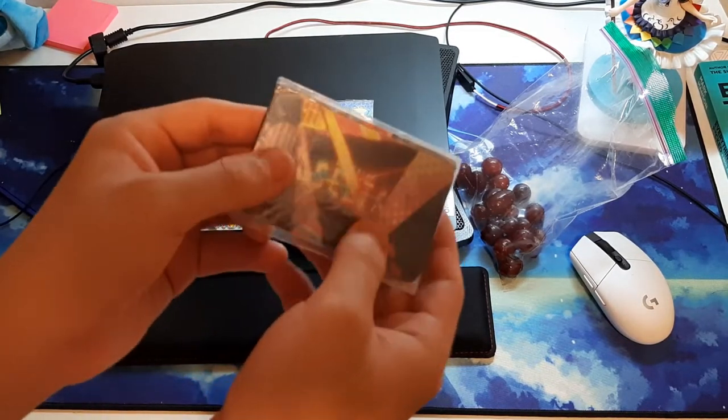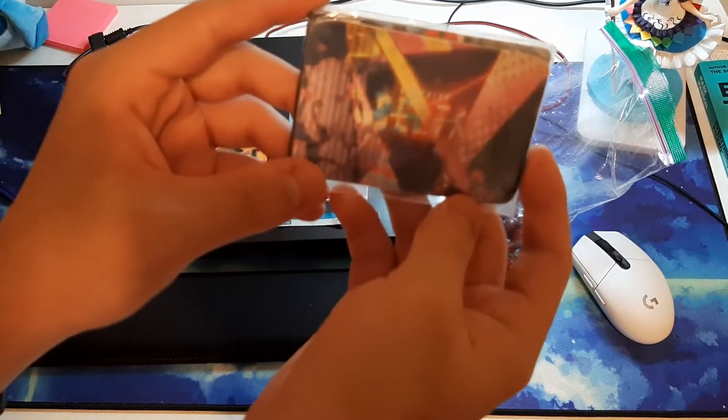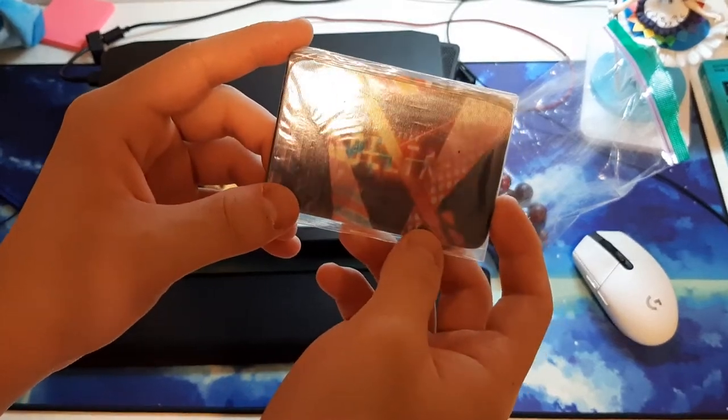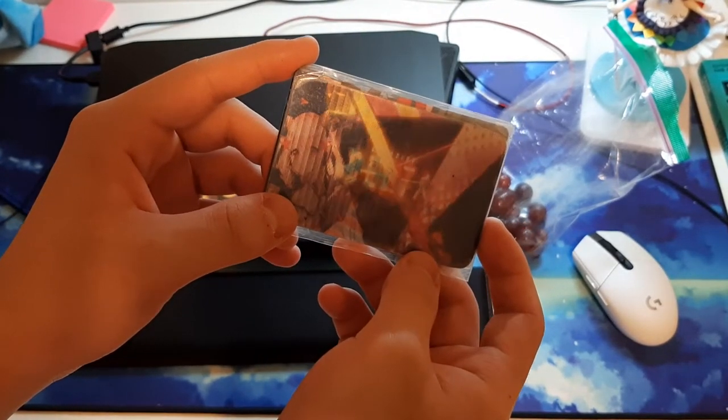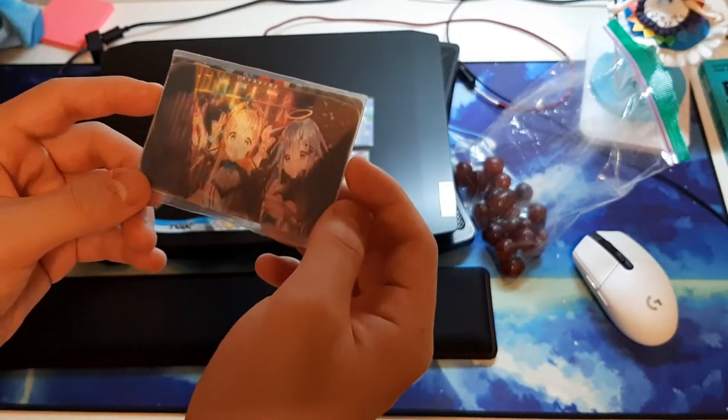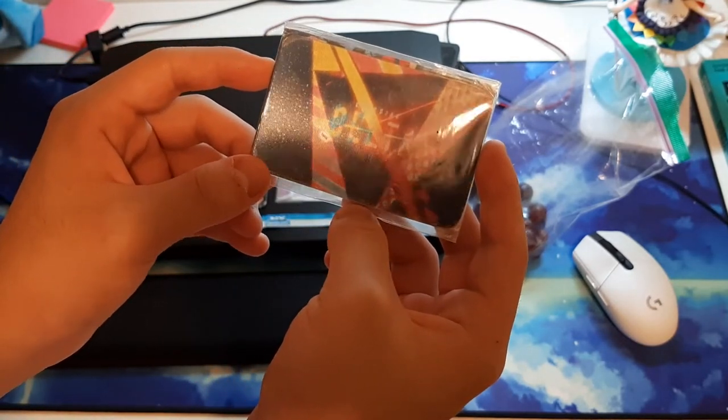Last, we have the custom-made Crossing Delta 3D card. Look at that! That's also fan-made, and that's really cool. I've always liked the Crossing Delta characters and the overall aesthetic to it, so this is definitely very cool to have.